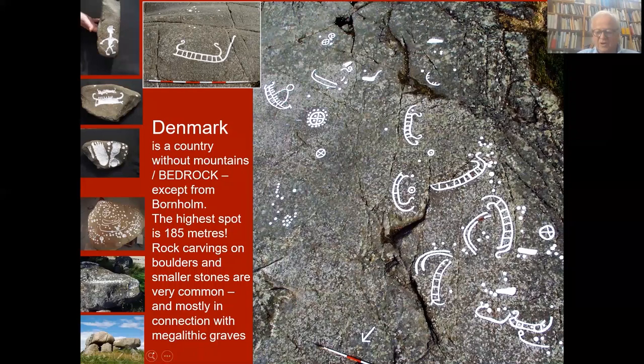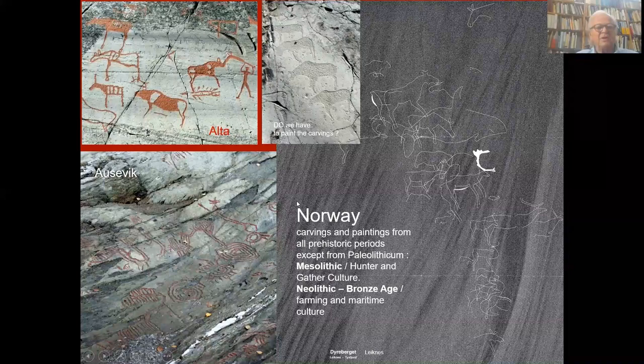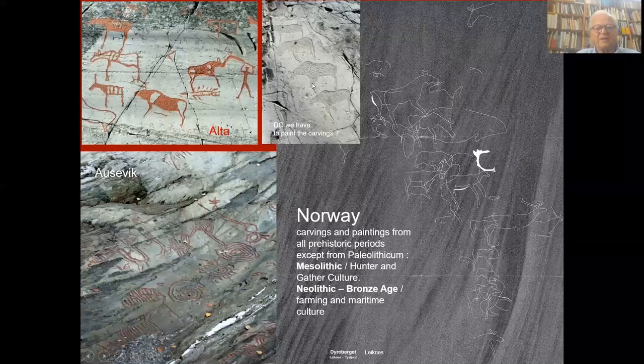Norway has a huge representation from Mesolithicum. The upper pictures are from Alta, which is also a World Heritage area, showing the common motives: elks, reindeers, and fish hunting scenes. Many of the rock carvings in Alta World Heritage are painted with red colour, but there's an ongoing discussion — do we really have to paint the carvings? We can take that up later in the presentation.